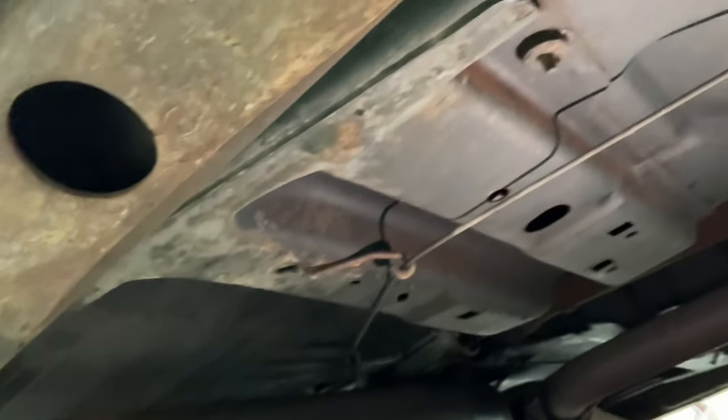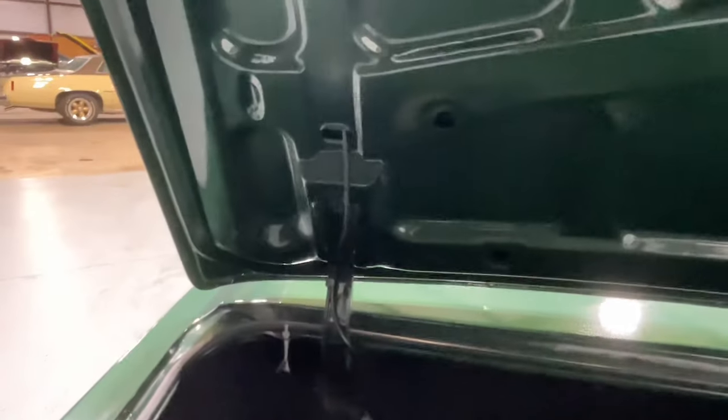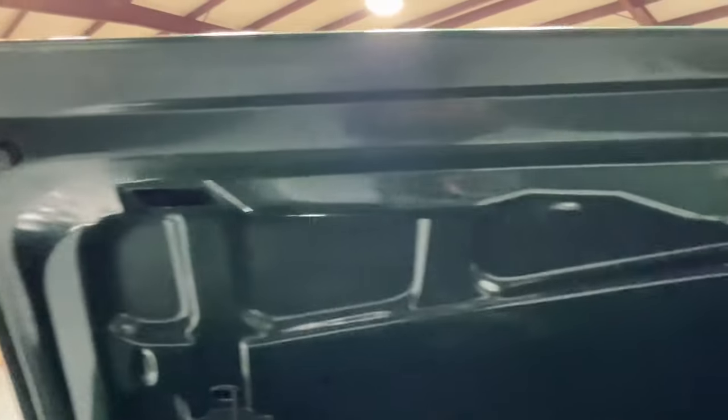Driver side floor pans and frame is very solid and has no room for opportunity. Passenger side is in excellent condition as well — this is how you want to buy your classic, guys. Deck lid is in excellent condition.